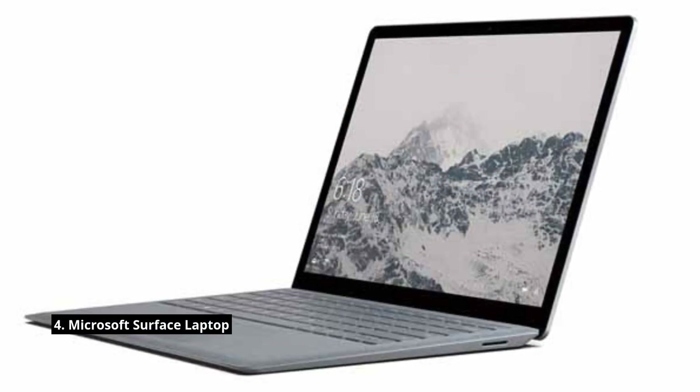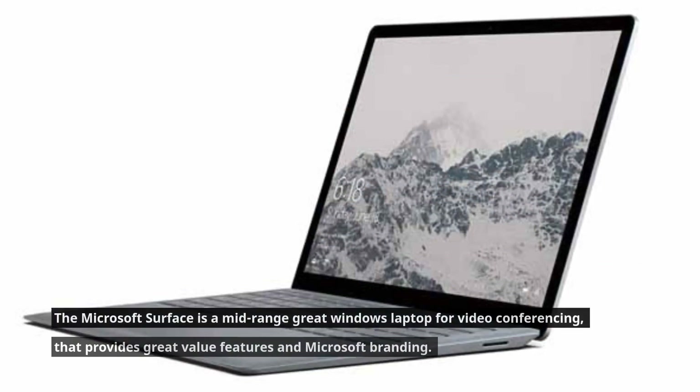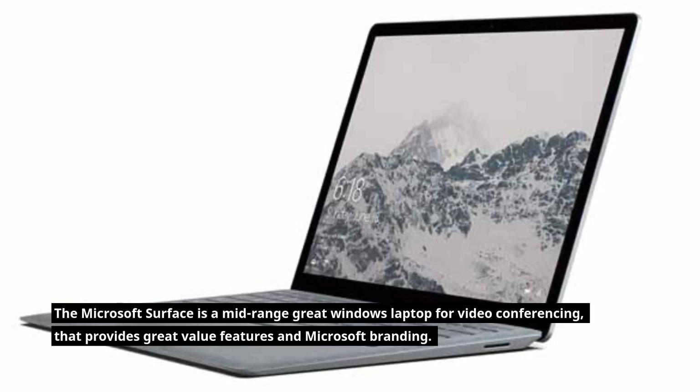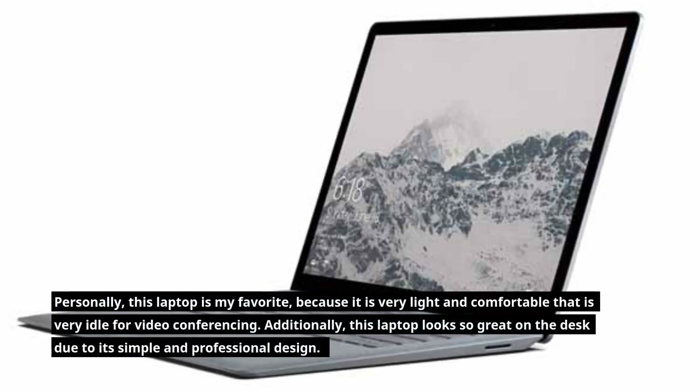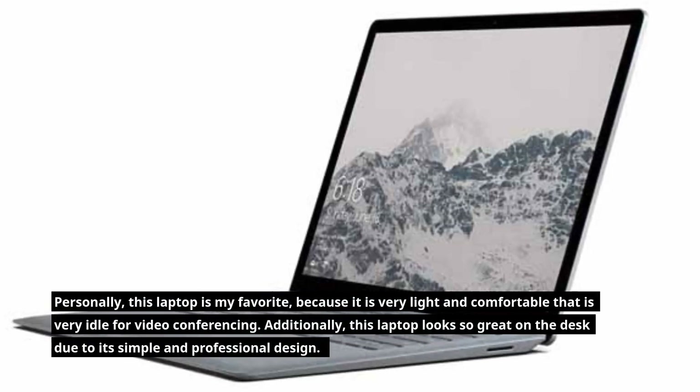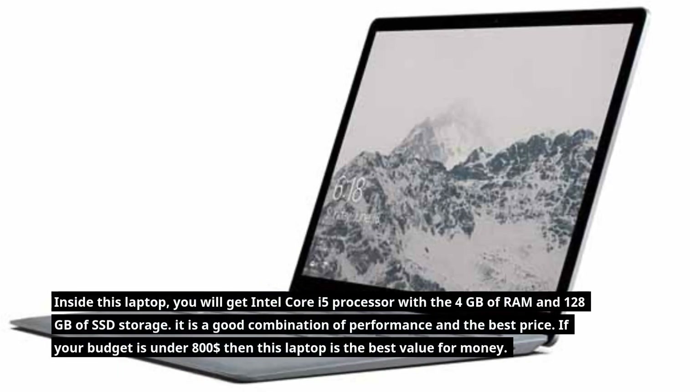The Microsoft Surface Laptop is a mid-range Windows laptop for video conferencing that provides great features and Microsoft branding. Personally, this laptop is a favorite because it is very light and comfortable, making it ideal for video conferencing, and it looks great on the desk due to its simple and professional design. Inside, you get an Intel Core i5 processor with 4GB of RAM and 128GB of SSD storage.